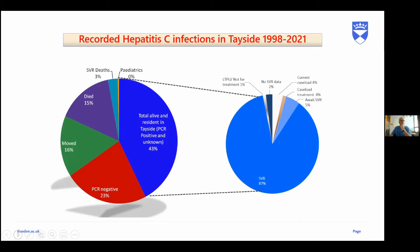Between 1998 and 2021, we found over 4,300 people to be hepatitis C positive in Tayside. Of those: 18% have died; 16% have moved away — predominantly because we have prisons covering other geographical areas; 23% were PCR negative after antibody testing. So 43% are known to be alive and resident in Tayside — our prevalent cases. We know 87% of them have achieved SVR; 5% are awaiting their SVR; 2% are beyond the SVR date and still being tracked; 4% are on treatment; and 4% are waiting to start treatment. We've lost about 1% where we simply don't know where they are.